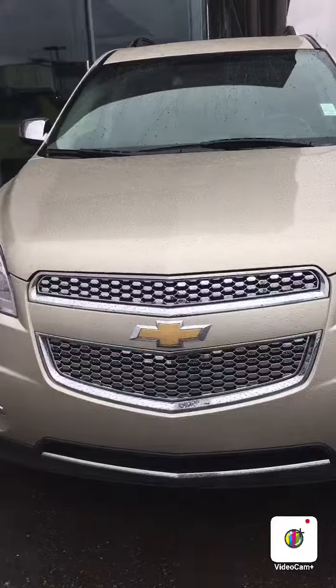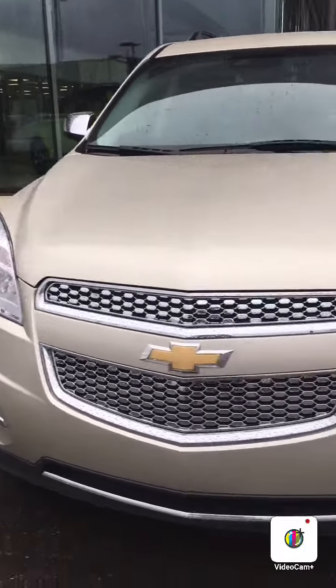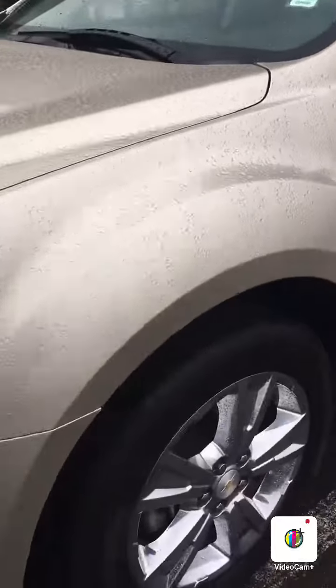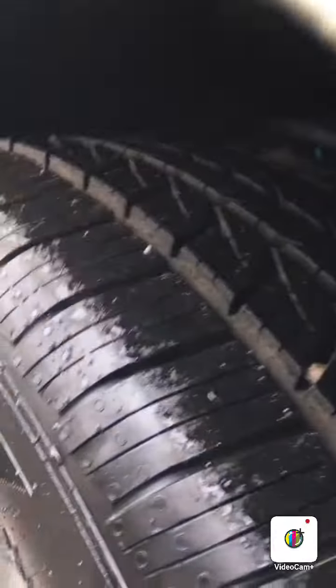Okay, Steve. So as you see here, you have the fog lights, the nice chrome grille, and the chrome Chevy logo. Headlights. Come here to the side — you have the rims and tires. As you can see here, they still have good tread on them.